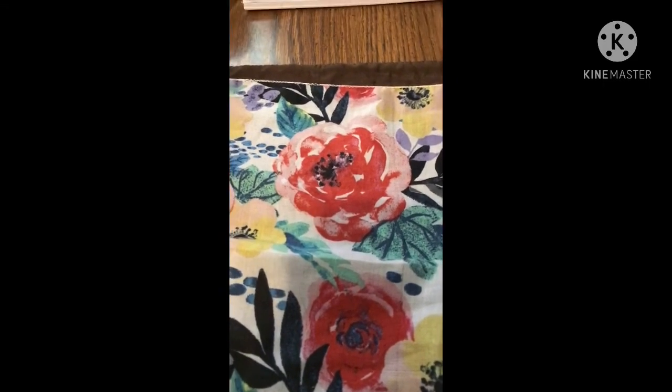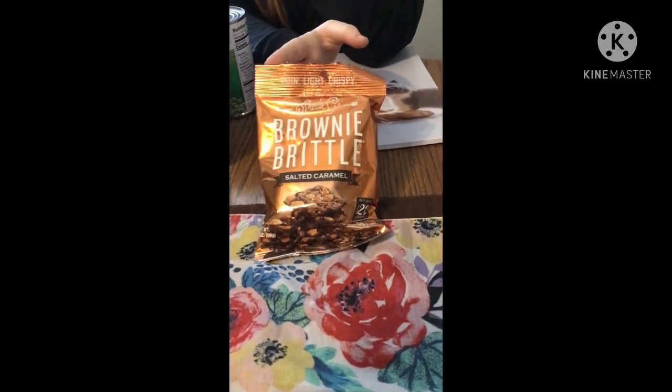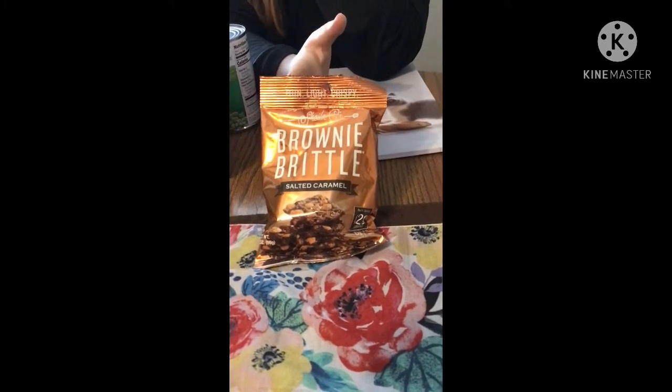We got a second bag of brownie brittle, and this one is the salted caramel flavor.